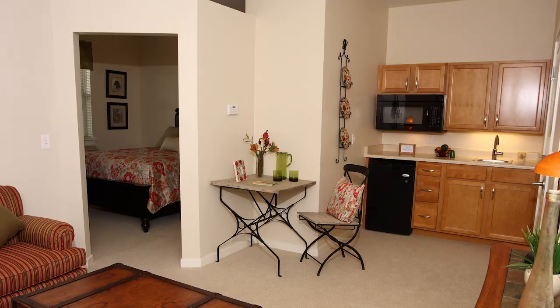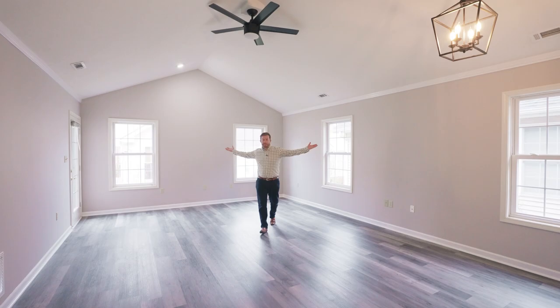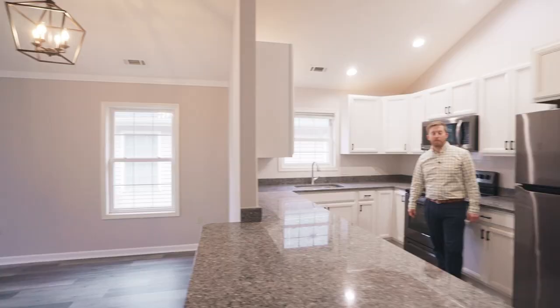55 and older doesn't have to look like this — it could look like this, or this. With fresh gray paint throughout, new LVP flooring, brand new appliances, granite countertops, and custom cabinetry, this is truly ready to go. Everything updated.